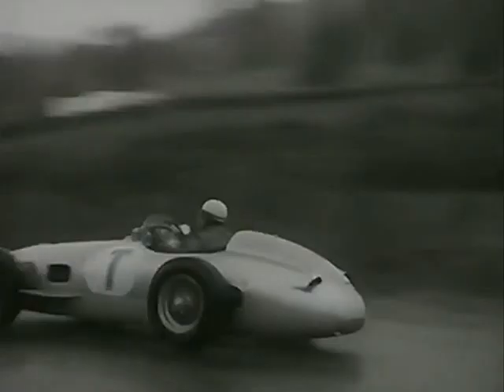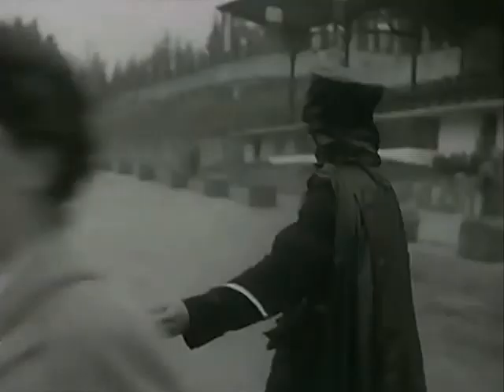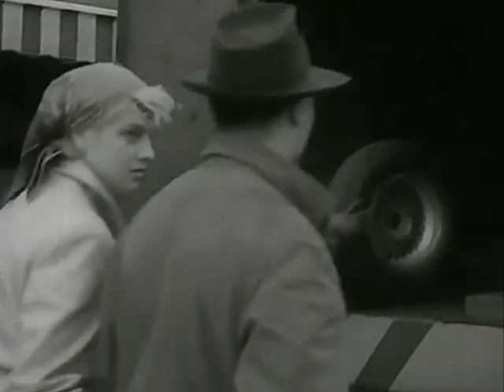Ruhlenhout, Mercedes engineer and reserve driver, slows up at his pit, where Karl Kling joins him. No smiles from Monsieur Bacon and Monsieur D'Arlay, President and Secretary of the Organising Committee. If it rains at all in these parts, say the locals, it rains for a solid week. In the gloom, the cars motor back to their garages, almost unnoticed.